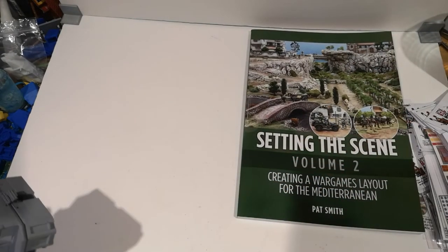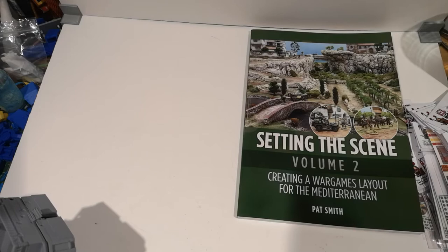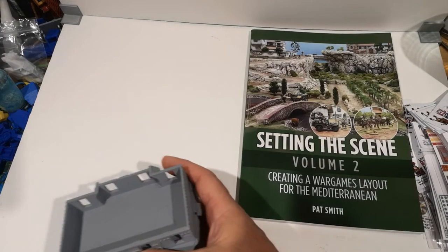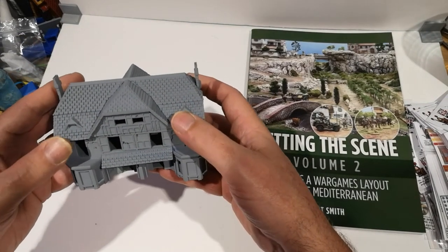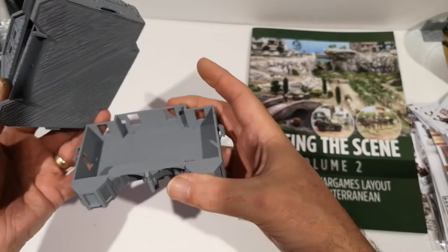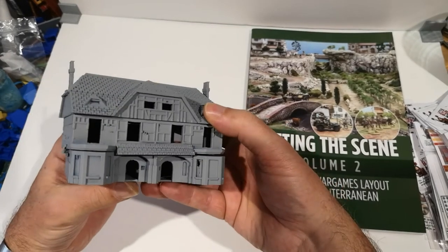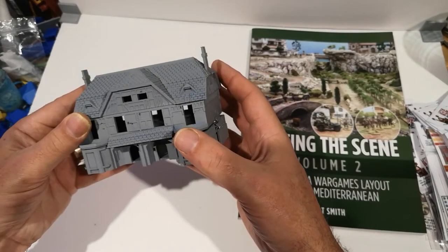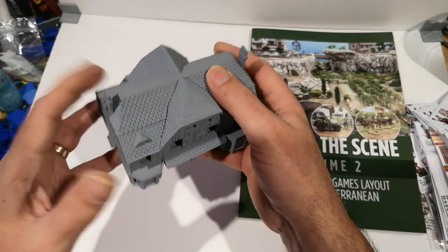I'll also be looking at a load more 3D printed plastic terrain — I've got about 50 or 60 brand new ones that I'm currently waiting to photograph and put on the website. I'm also looking at a range of 3D printed buildings that I've printed out, which look very nice. These will make their way to the Paint and Glue Miniatures website for sale in due course, again when I get time to photograph them.